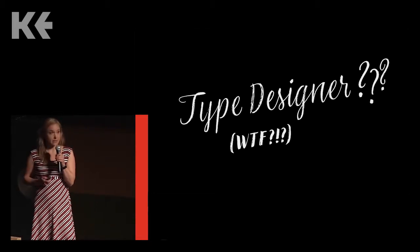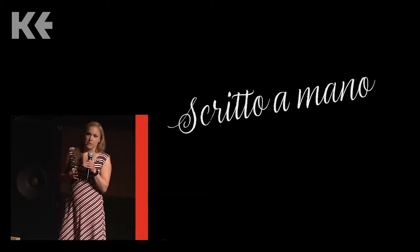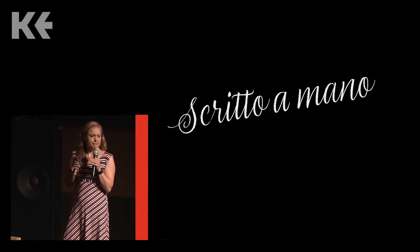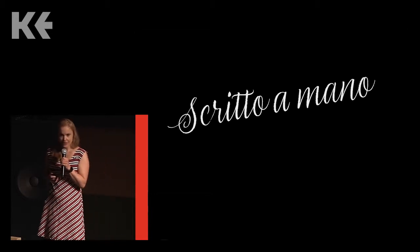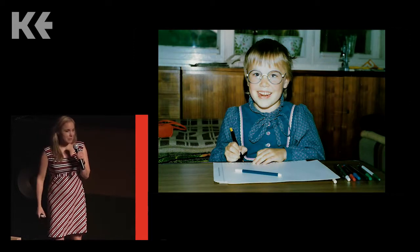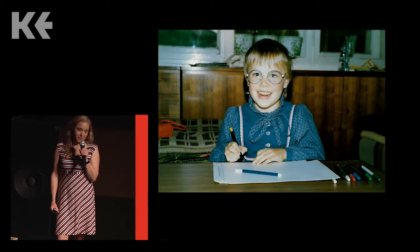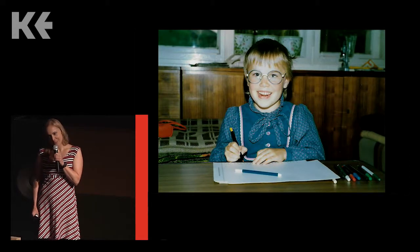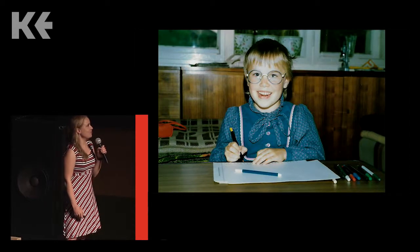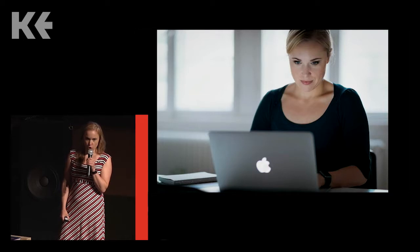Since I specialize in handwritten fonts, a lot of people have a quite romantic idea of my daily working routine. A lot of people think that I'm sitting at a desk the whole day with a pen and paper drawing an alphabet. But actually I'm sitting in front of the computer the whole day, producing a piece of software.